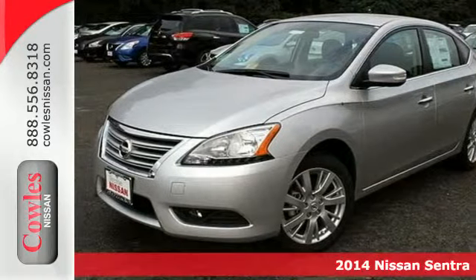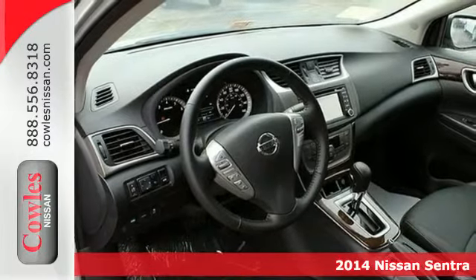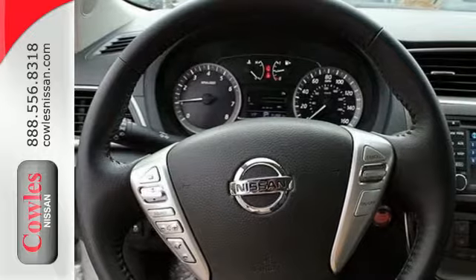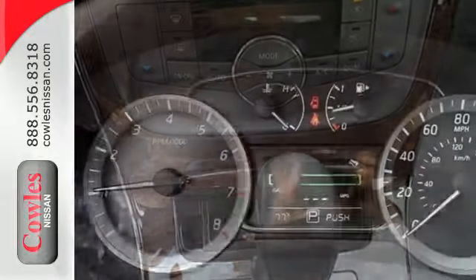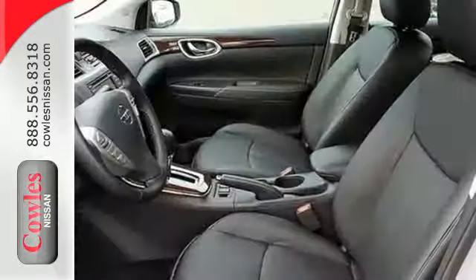Here's a 2014 Nissan Sentra. This family-friendly Nissan speaks for itself. It has remote keyless entry and a CD changer with MP3 capability. The safety features, including a tire pressure monitor, multiple airbags, anti-lock brakes with brake assist and electronic stability control, will keep you and your precious cargo safe in your travels.